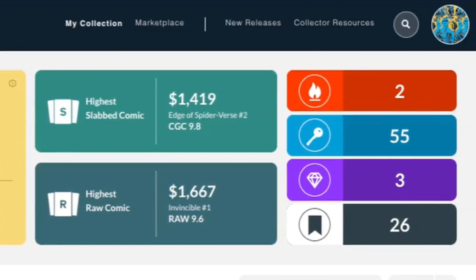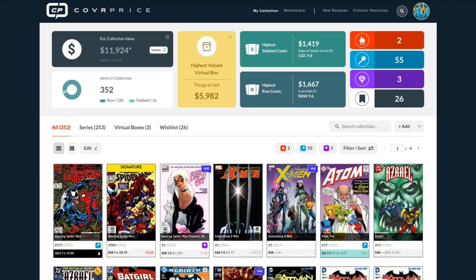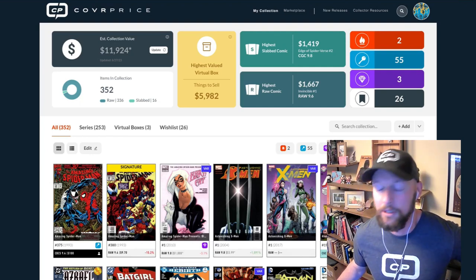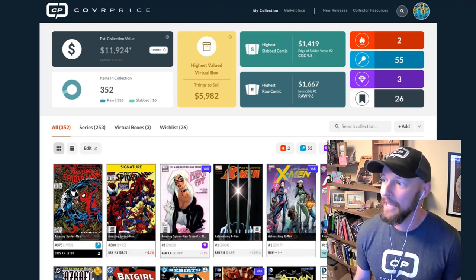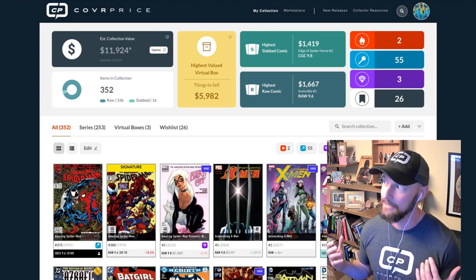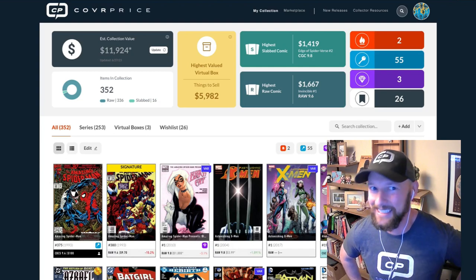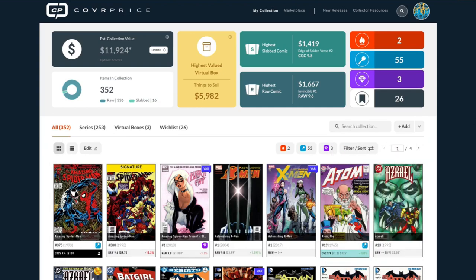We've been live since 2018, and ever since we launched, people have had suggestions for the collection section — how to make it more efficient, how to bring more information to users. This is really the accumulation of all that feedback. It's basically been a five-year user study on what the best collection section ever made could look like, and hopefully we came close. We'll see.